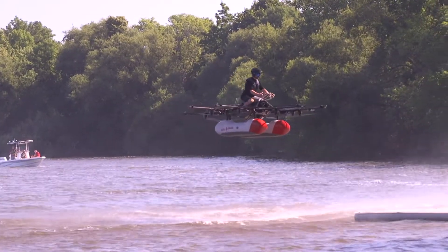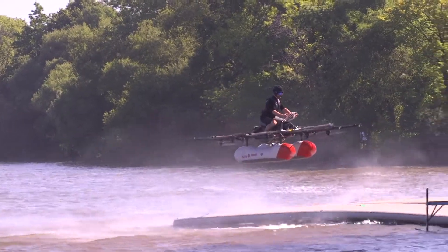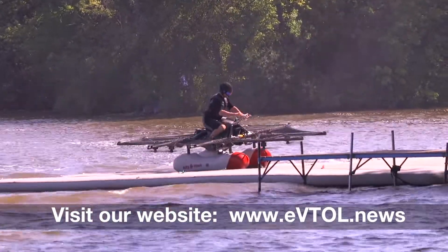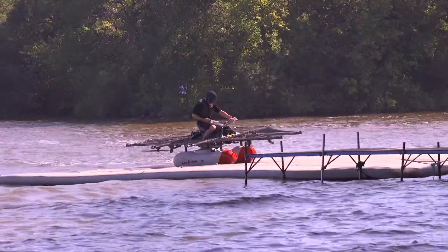In the next few years, this truly is going to be step one in the recreational market, but long-term, this is going to be the next form of transportation. Exactly when that happens, there are a lot of factors, so I'm not going to try to predict.